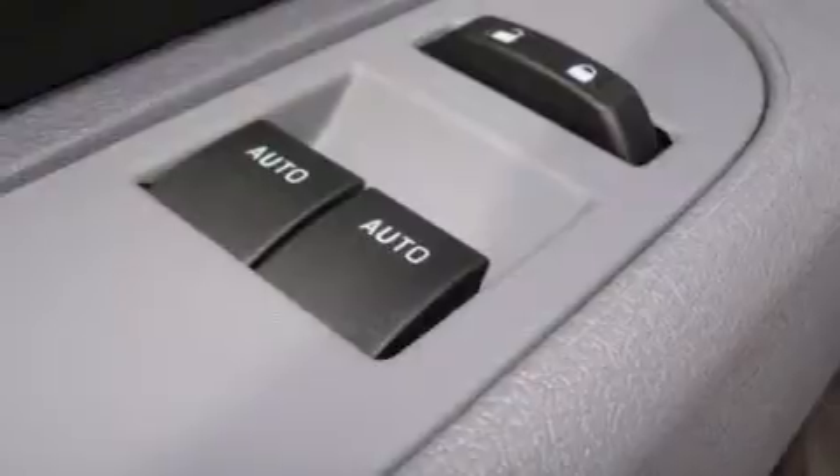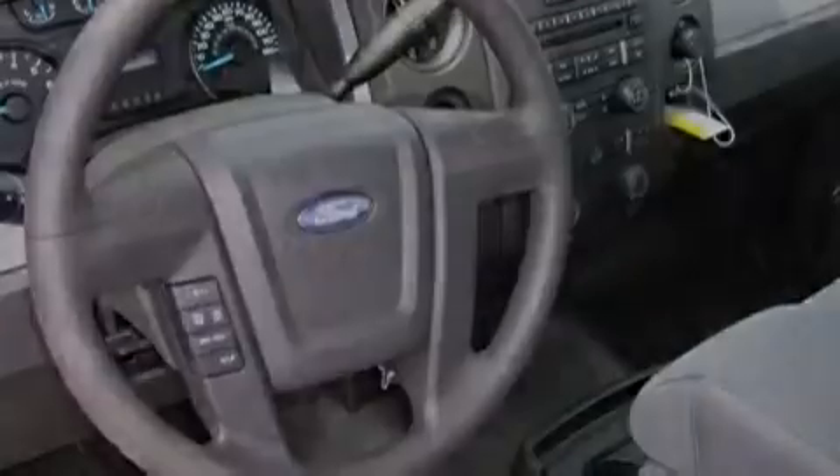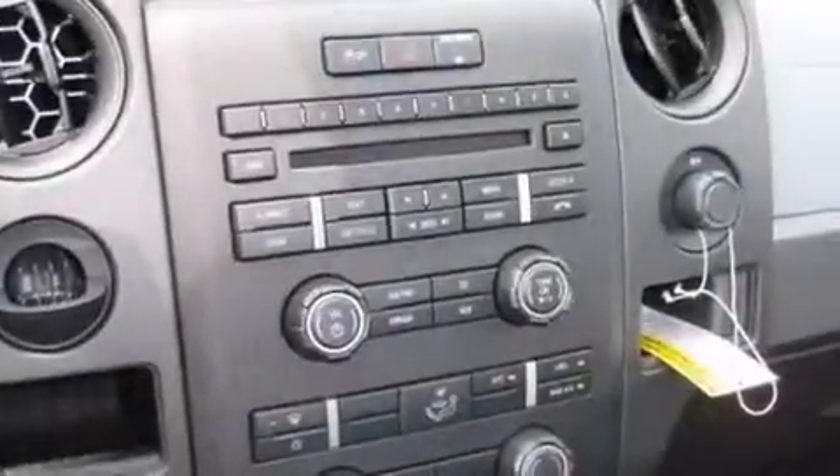Additional features include a CD player, a driver airbag, air conditioning, full power accessories, four-wheel disc brakes with ABS, a keyless entry system, and aluminum wheels.